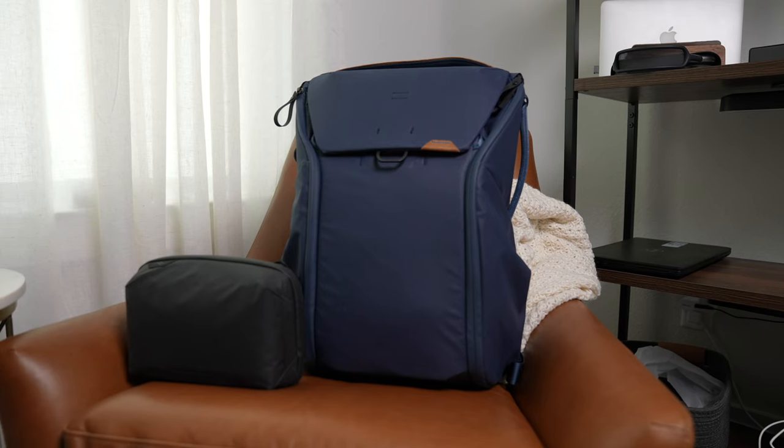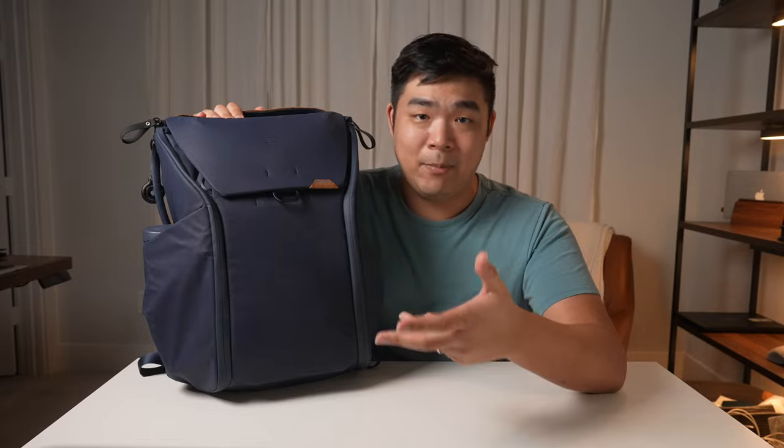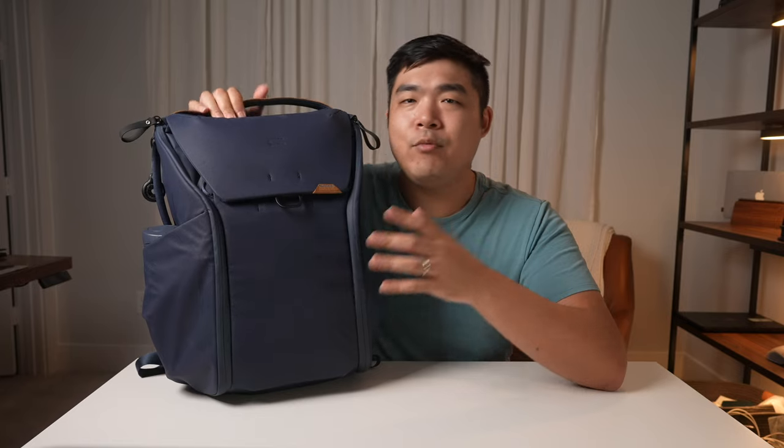This right here is the Peak Design Everyday Backpack — more specifically, the 30-liter version in Midnight color. It comes in a smaller 20-liter variant, which is more in line with what is allowed as a personal item on an airplane. The good thing is, all the items I'm about to mention fit inside the 20-liter version fine too. So if you don't want the TSA people getting mad at you, the 20-liter might be the way to go.